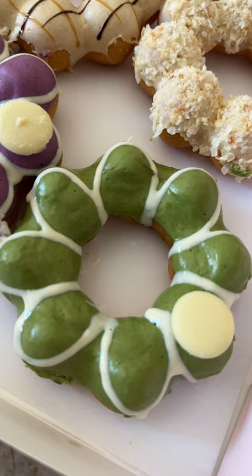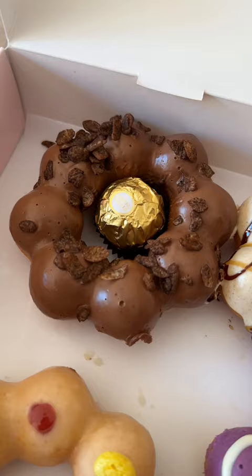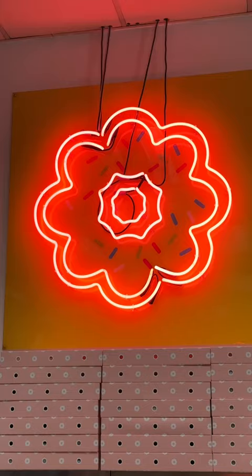My favorites were the coconut, matcha, and taro. They were super flavorful and not at all overwhelming, but I thought all of them were really good. Make sure to check out Mochinut for some amazing Asian-inspired donuts.